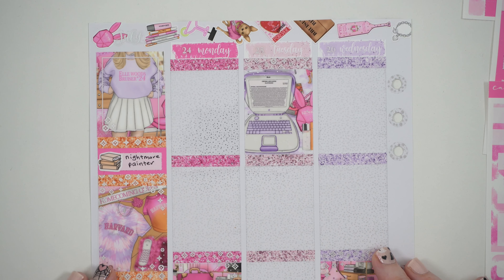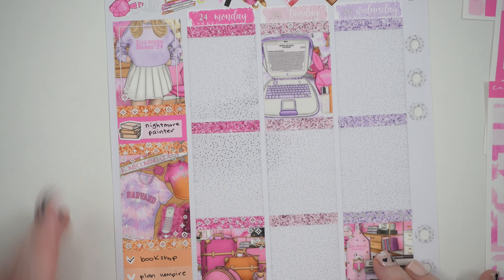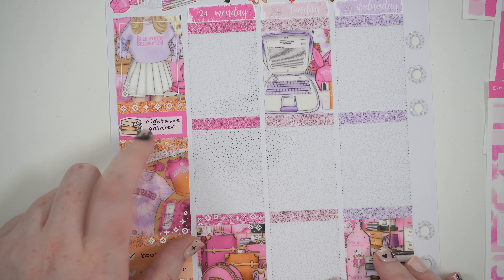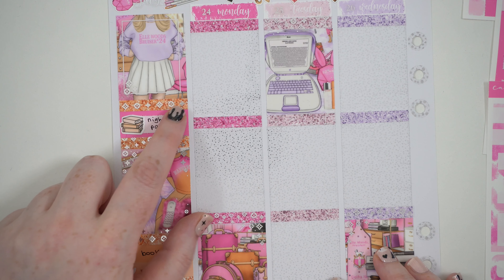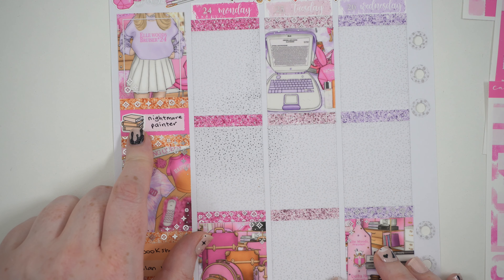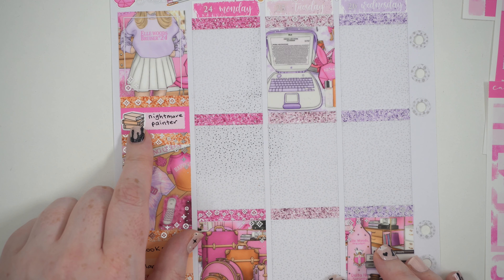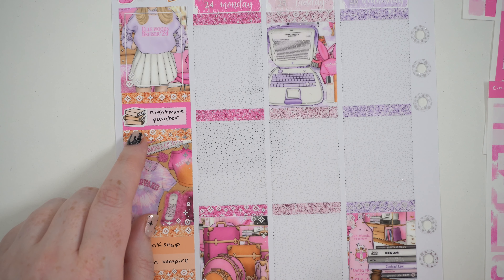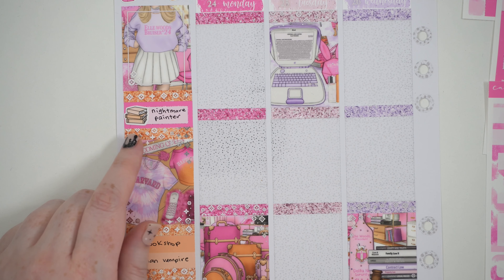This is the Legally Fabulous spread. I put the book I read this week in the corner - it's called Yumi and the Nightmare Painter by Brandon Sanderson. I did finish it this week. You'll see me talking about it when I put up a studio vlog - I think it's going up this Friday so definitely keep an eye out. I'm going to have an hour-long studio vlog up this week.